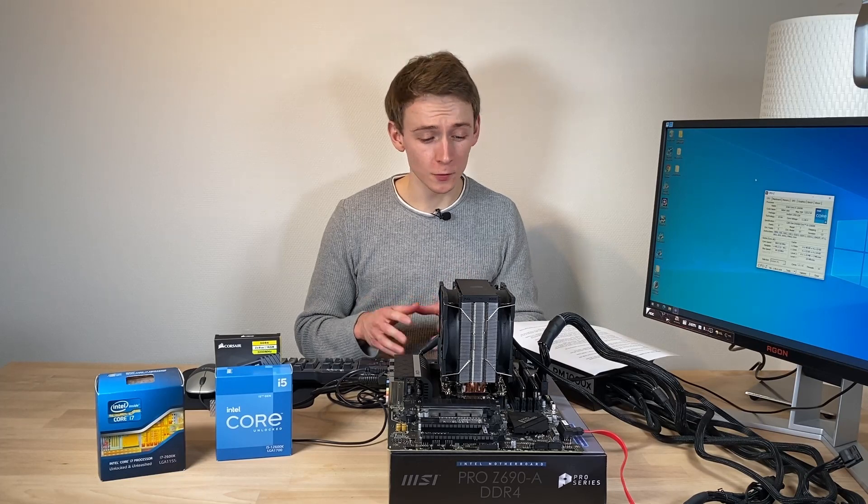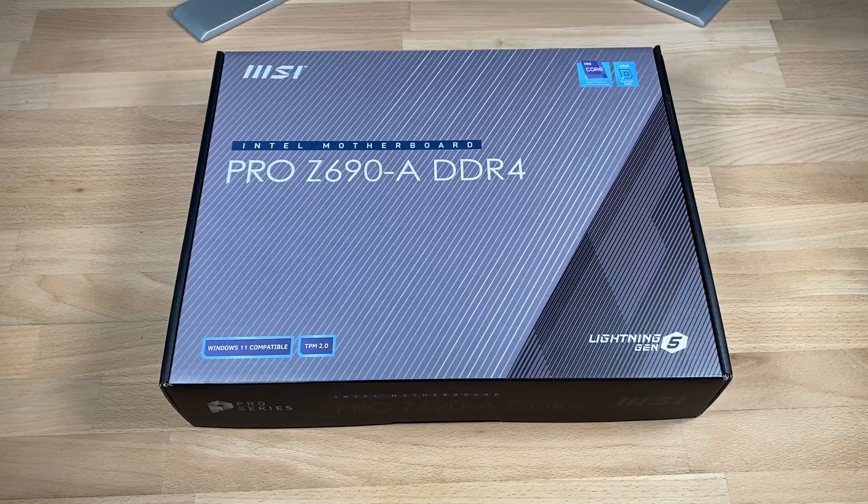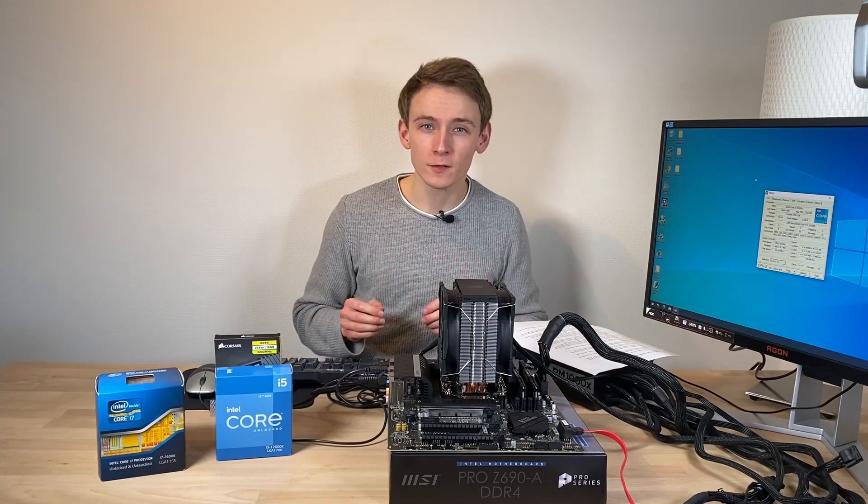And very importantly, it's also very affordable. At the time I paid 209 euros for this unit, but it also included a 30 euro cashback. Once that comes through, it'll only be 179 euros. Now that's a deal.